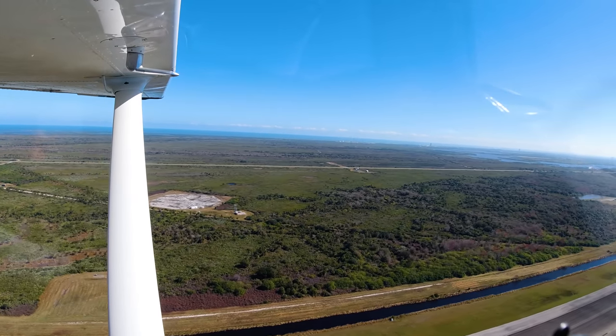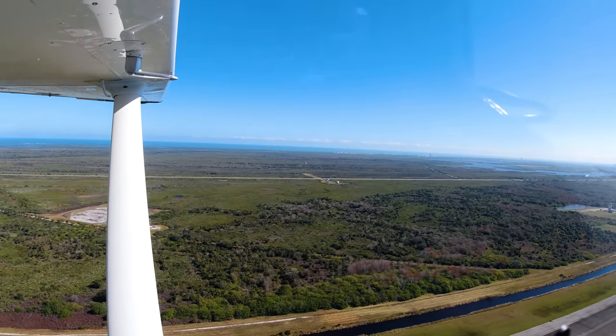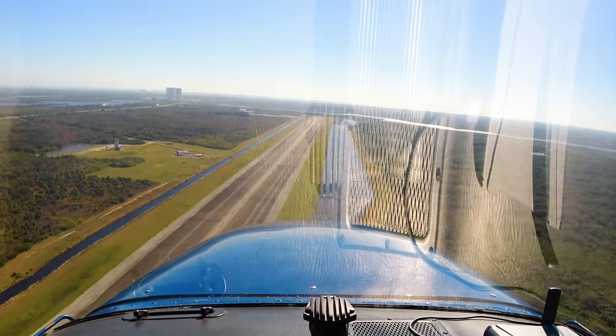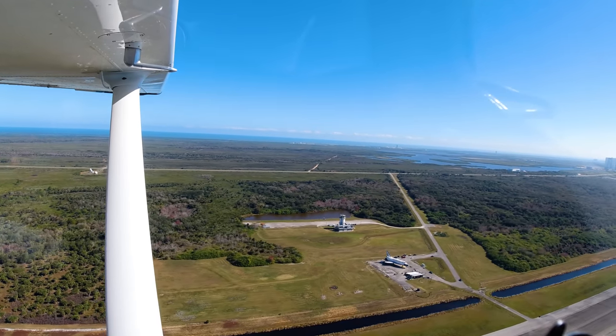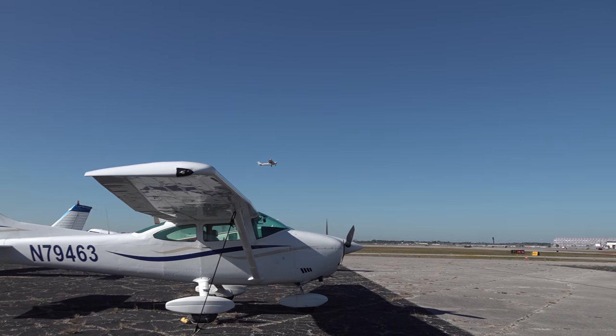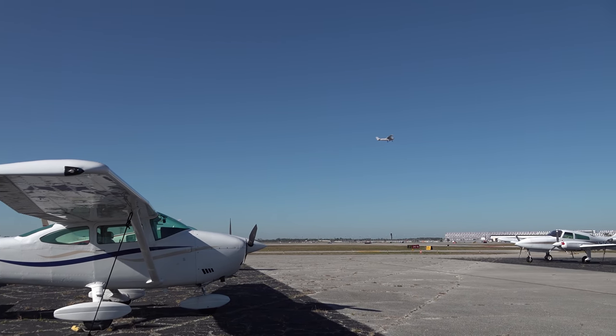The plan for today is to fly down to Sebastian, Florida and spend a little bit of time at the Velocity Aircraft Factory. They build awesome experimental canard aircraft that are pushers — they have the engines in the back. I'm very interested in the Velocity V-Twin. Directly between Daytona and Sebastian is Cape Canaveral, and I'm going to ask if they'll let us into the restricted area to do a low approach over the shuttle landing facility — a 15,000-foot runway where the space shuttle used to land.